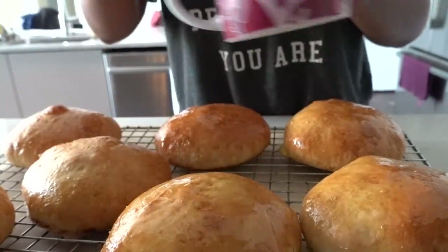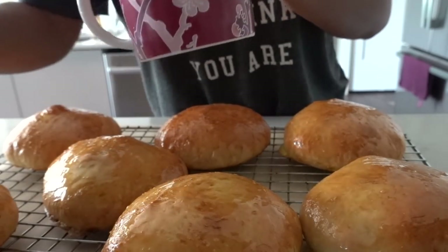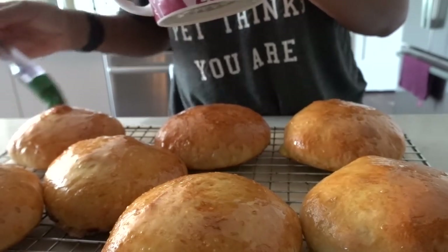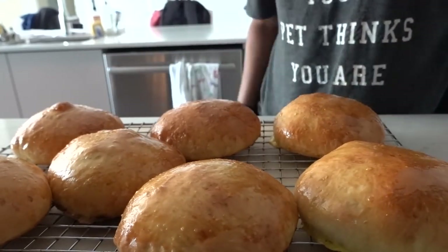Butter. Butter twice. We're not being super healthy here, folks — we're being indulgent because we're quarantining and eating delicious homemade food. But the difference between this and a store-bought bun is I know exactly what's in here.